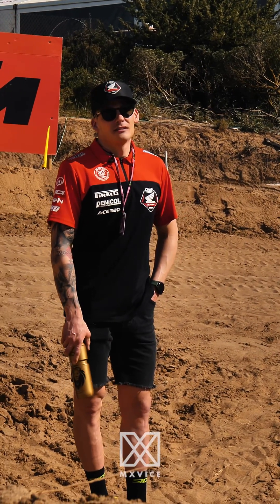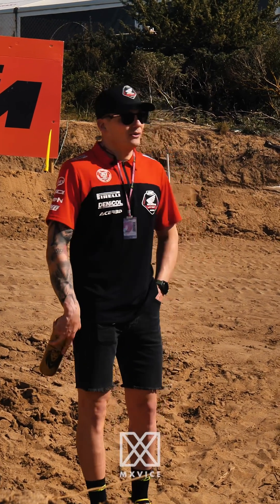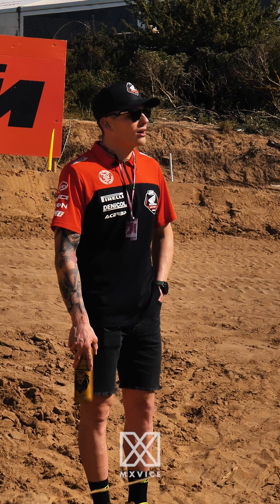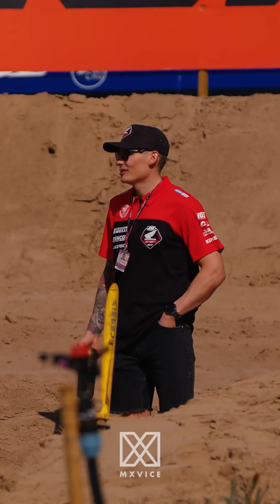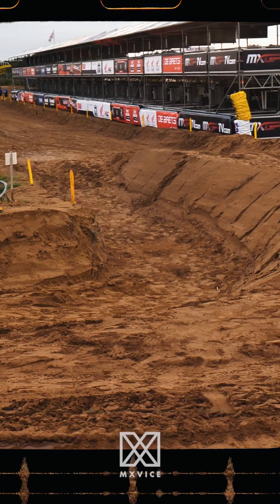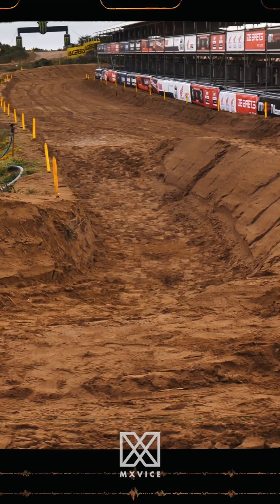Do you think more people are going to be hitting the outside? I don't know, I think so, to be honest, when I see it like this. It's always like when you walk the track the day before, you think guys will go here and there. But then when you're riding the track, it feels like you're using way different lines than you thought you would ride.